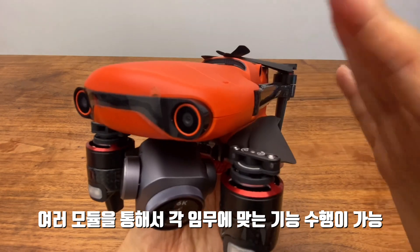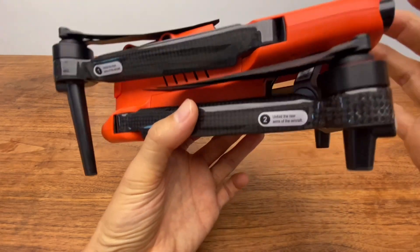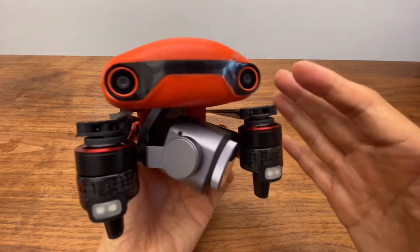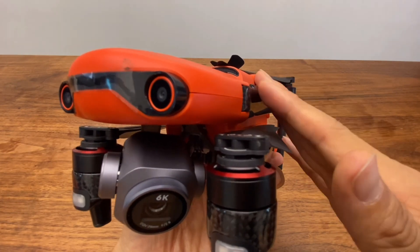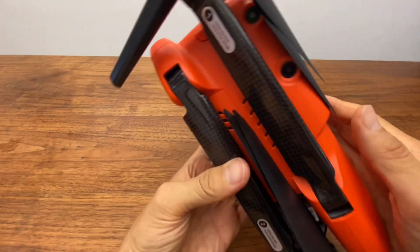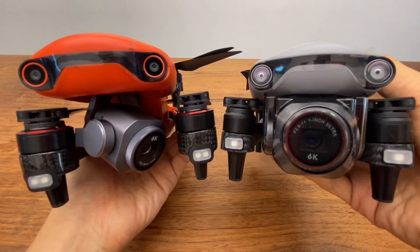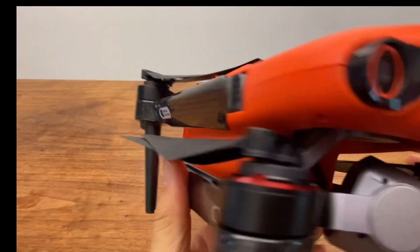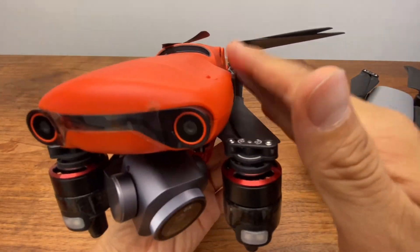We also have several accessories and tools available for building and mapping work. The DJI customer pricing may seem high, but the Autel Evo2 Enterprise will be available at a comparable price point. The Evo2 Enterprise also offers great color reproduction and lighting performance.